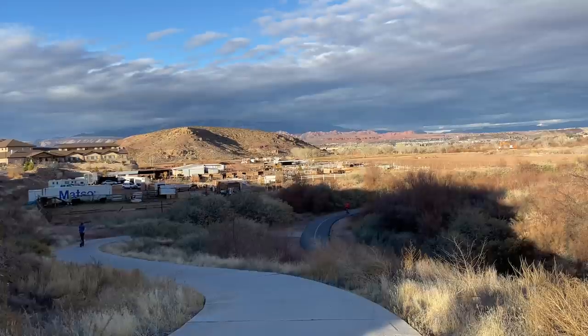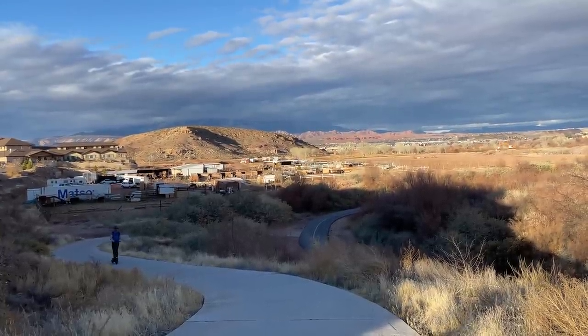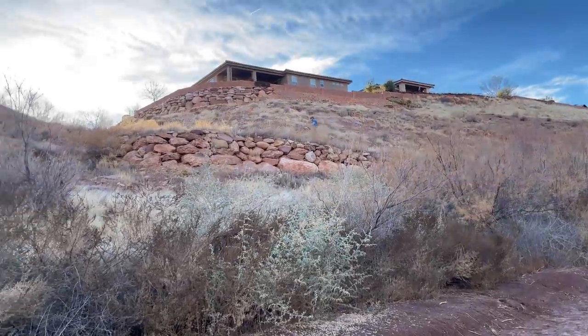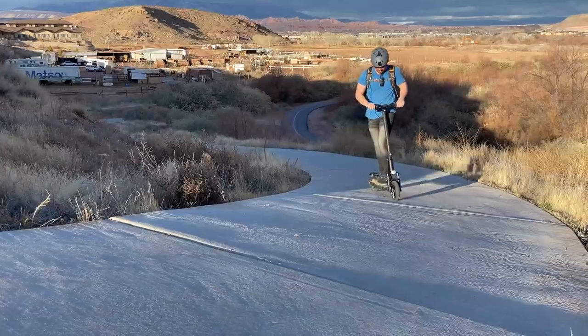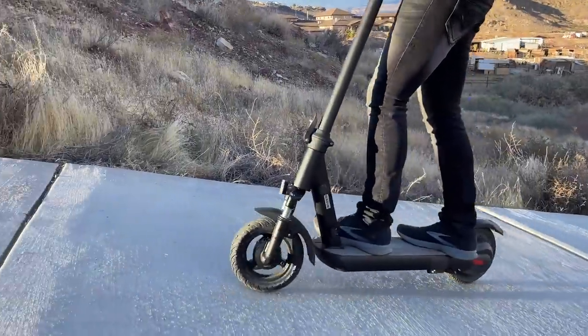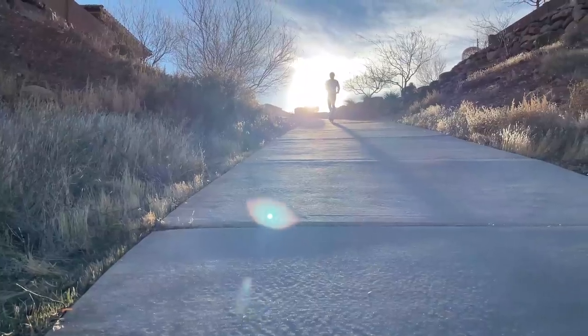If you kick the mode to eco you'll get closer to the rated 31 miles, but I like to go fast. The Pro does pretty well on hills — around 10 to 15% grade, cruising at about 10 to 12 miles per hour. It's rated up to 25%, though I'd say that's a bit optimistic for my weight. I found a hill at that rating and was going so slow I had to move back and forth to stay on, but it did make it to the top.